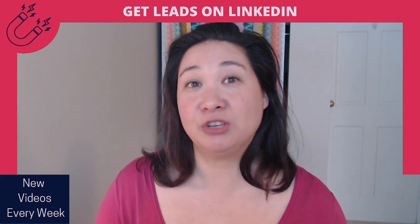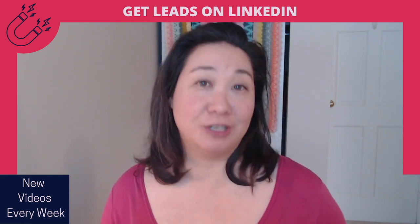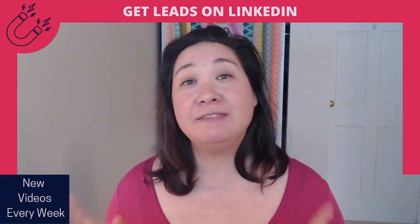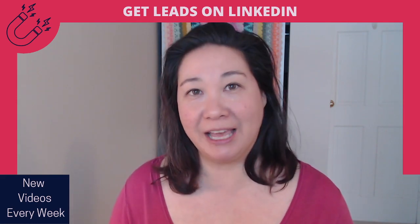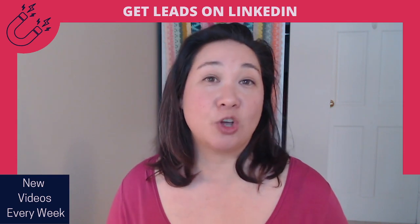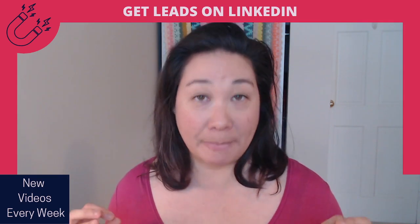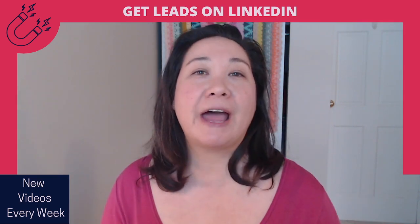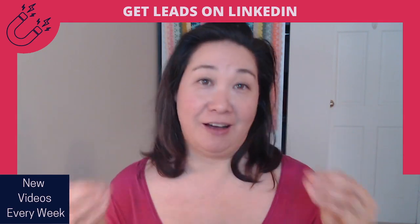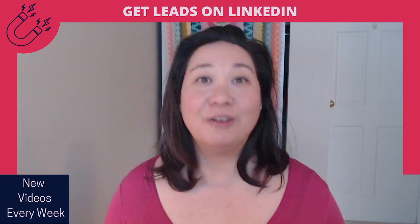Does posting to LinkedIn always fall to the bottom of your to-do list? Today I am going to show you a really easy LinkedIn content planning system that is going to not only ensure that you've got a full month's worth of content, but you are actually posting the right content that is going to attract leads to you. So let's get started.